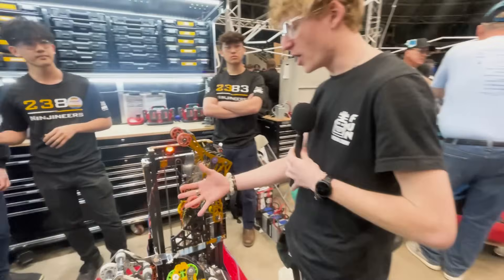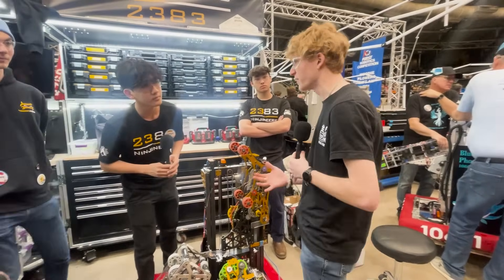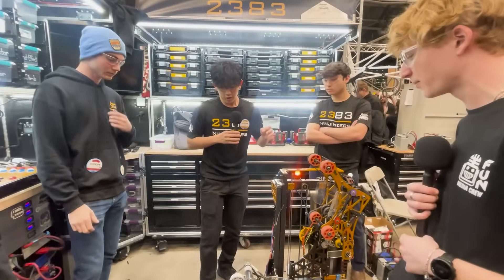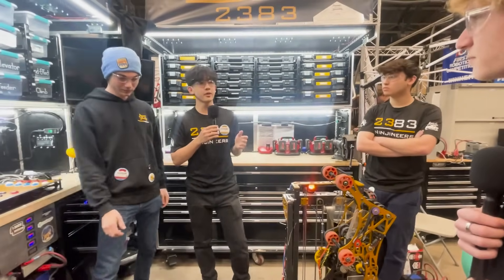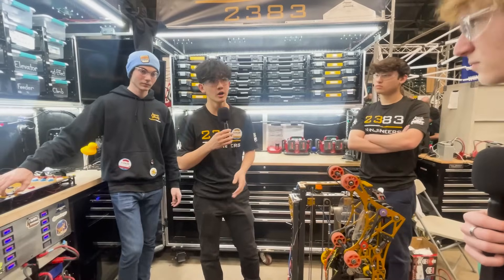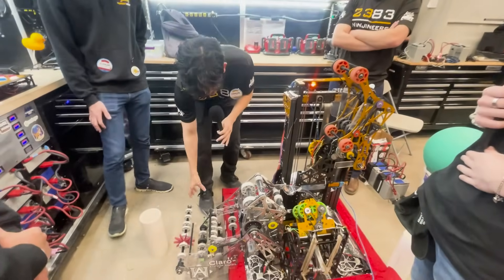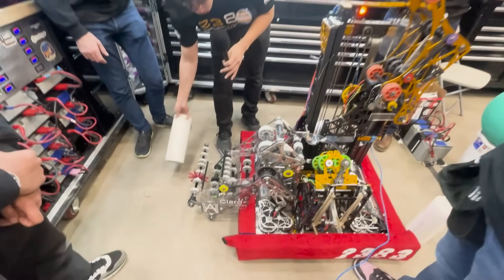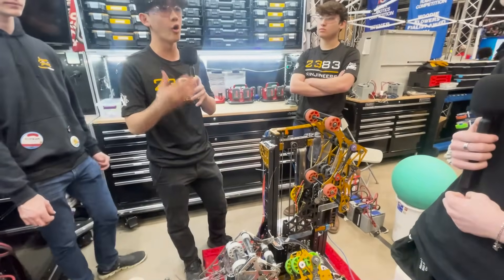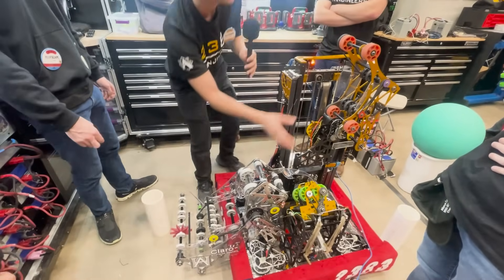So with your ground intake, what made you decide to go with how it is now versus a different style or just taking it straight off the ground — what made you go with the funnel? The main thing we had to focus on was weight. We only had around 15 pounds of weight left on the robot to give to the ground feeder. We were opting for active rollers on the side to guide the coral inwards, but with those extra wheels and extra plates, it ended up being overweight. So we opted for a passive alignment that would send it all the way up to our end effector.